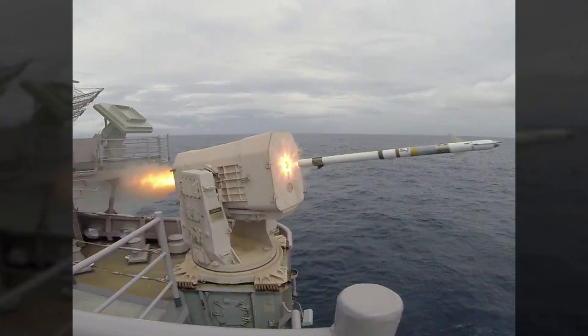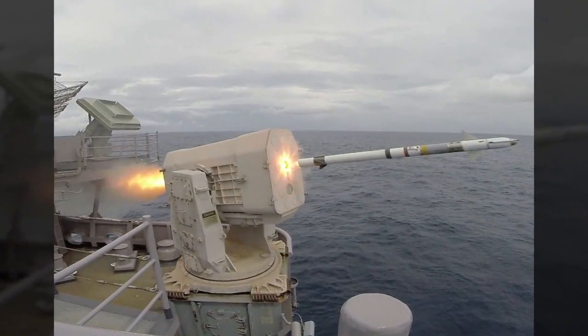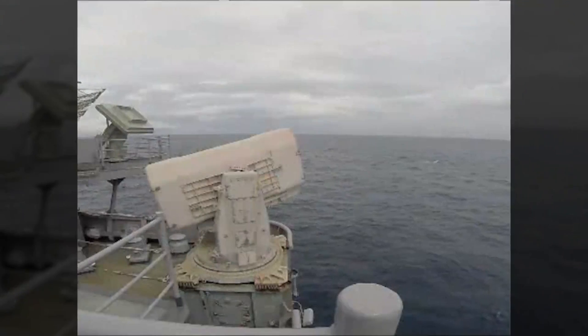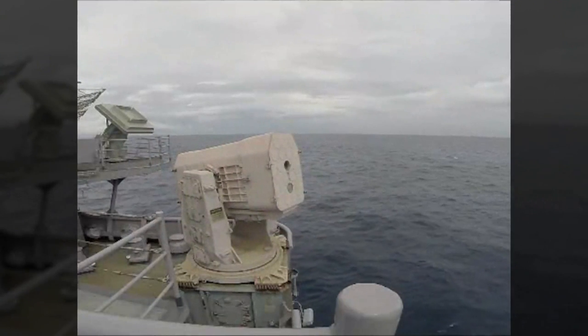The Block II Rolling Airframe Missile, or RAM, recently achieved initial operational capability aboard USS Arlington. This missile claims several new improvements, including the ability to intercept threats at longer ranges. The RAM is arguably one of the most capable anti-ship cruise missile defense systems in the world.